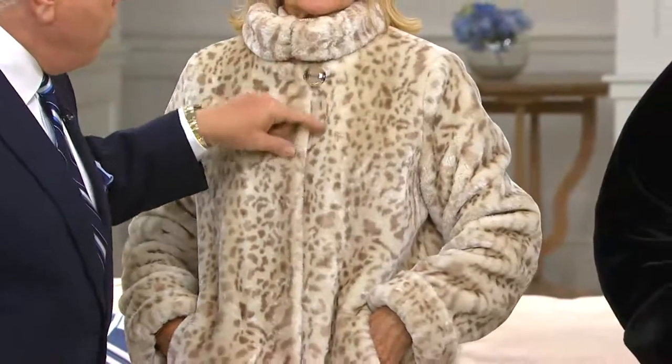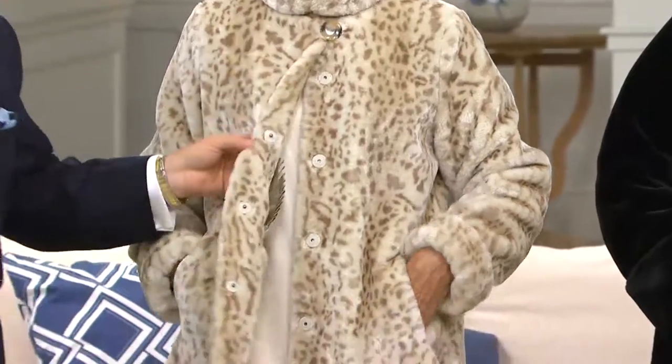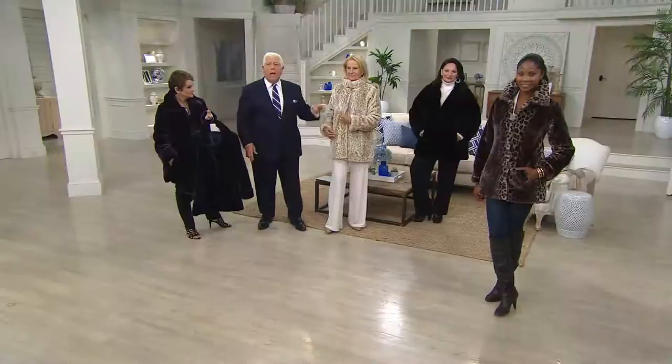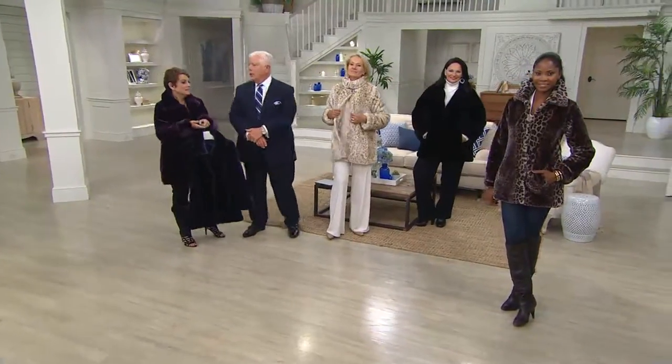With that hook and ring closing, you can turn this into a fabulous turtleneck — very Aspen, Colorado. You have the beautiful pearlized button, the satin-covered snap, and then the hook and ring at the neckline. It's really sensational.